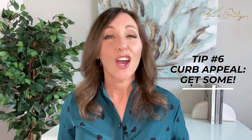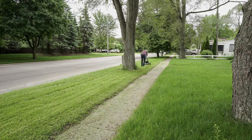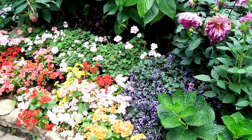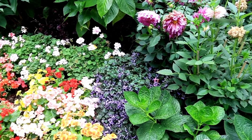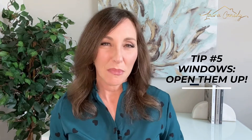Tip number 6: curb appeal — get some. Mow and edge your lawn, spray for weeds, add new mulch and colorful flowers to make your home look fresh and lively in person and help it stand out in a sea of brick-and-mortar home photos online. Take care of the flowers you have, or buy a couple of pots and plant some new ones in the entryway. While you're at it, buy a new mat for the front door.